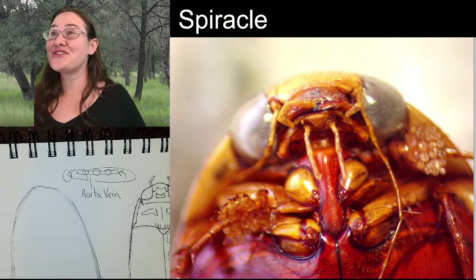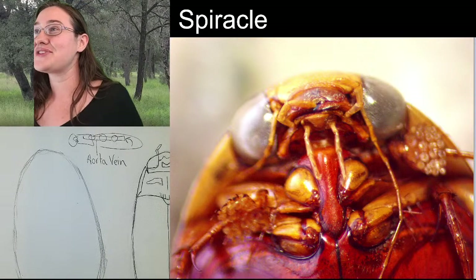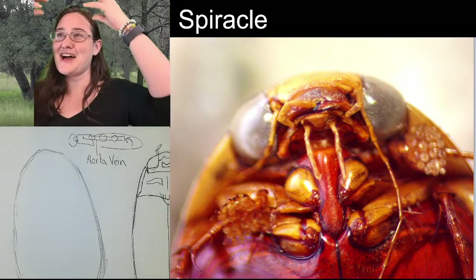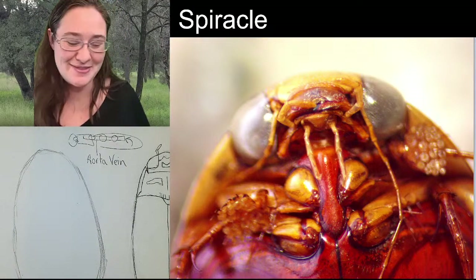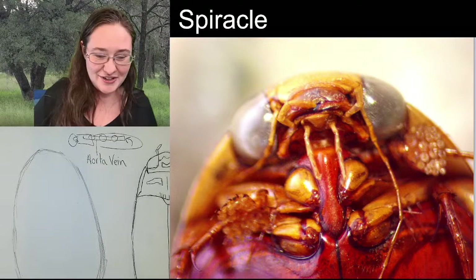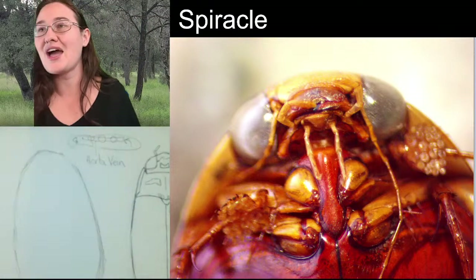Diving beetles have really long antennae - you can see that here. These antennae got kind of bent down underneath his head, so we can sketch them on the bottom.